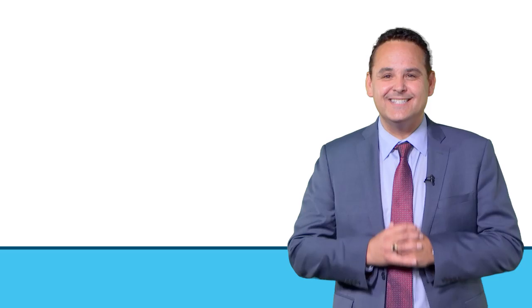If you ever want my advice, please reach out. I'm accessible and always have current photos I can send you, or I can even look at the home.